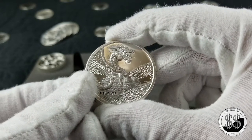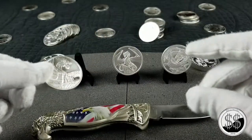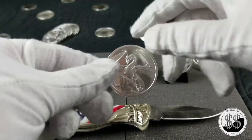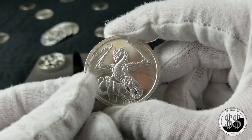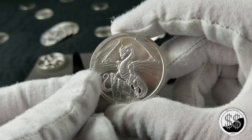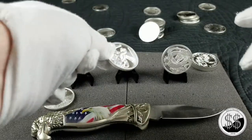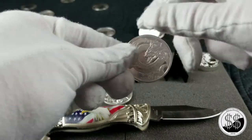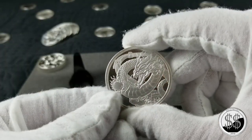30,000 of these minted. And then we have the Welsh — 26,500 of these have been minted. And everyone's favorite, the Chinese Dragon.